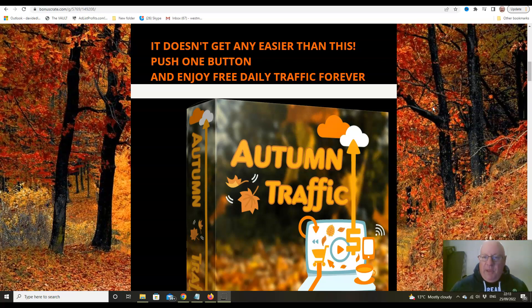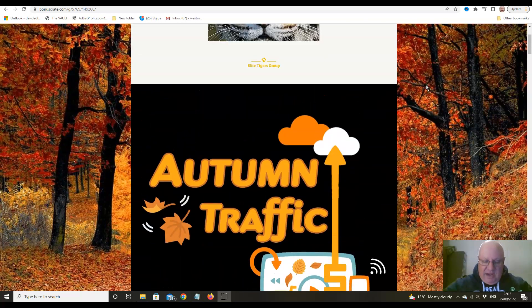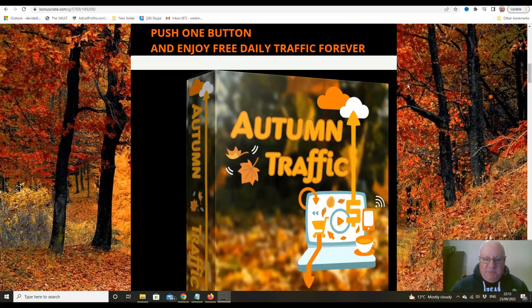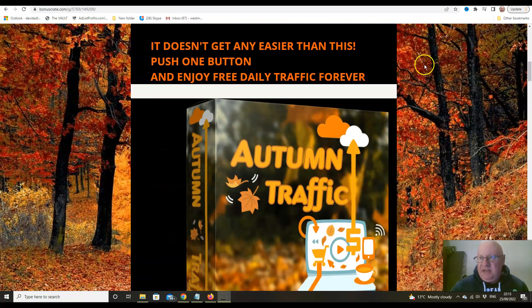It's got a very low entry price — just £12.95. To pick this up, click on the link underneath this video and you will also get access to my bonus page with five bonuses that everybody gets, which we'll go through in just a little bit.